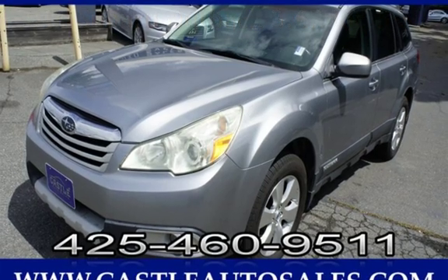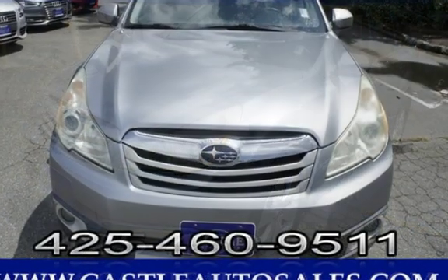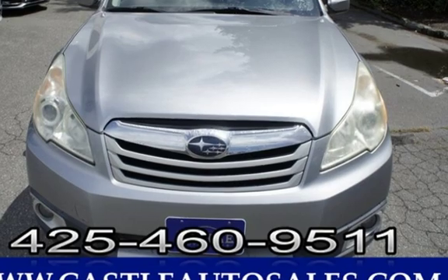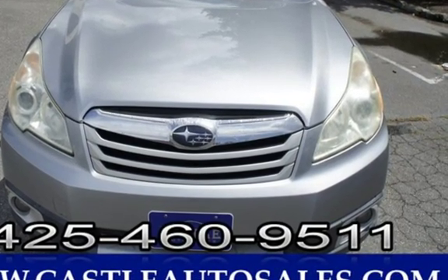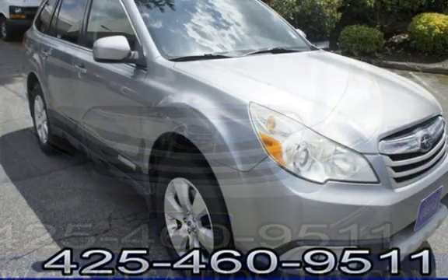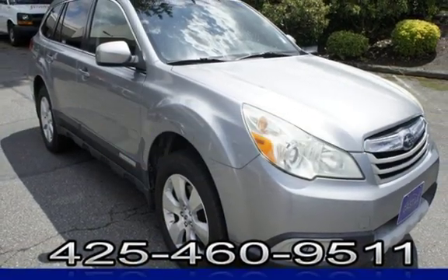This four-door wagon has a six-cylinder, 3.6-liter H6 engine, with all-wheel drive and an automatic transmission. This Subaru has less than 112,000 miles on the odometer.